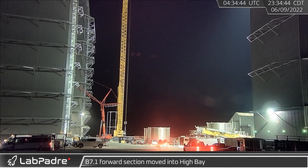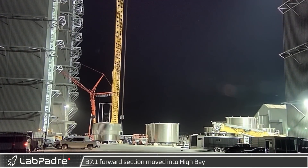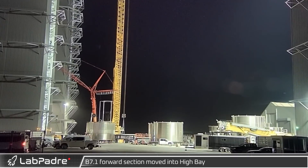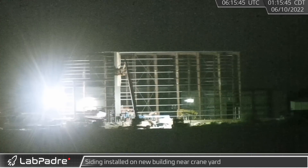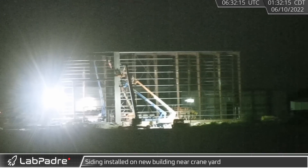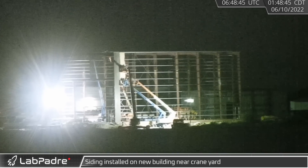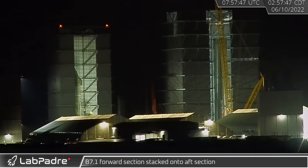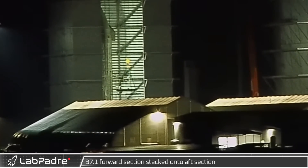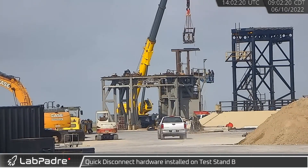Starting things off on June 9th, the new booster test tank B7.1's forward section was moved into the high bay for assembly. Overnight, near the crane storage yards, a new recently framed and climate-controlled building — its functions yet unknown — started to be clad in siding and insulation. Later on, B7.1's forward section was stacked on its aft end. Test articles like this are used to validate vehicle design and manufacturing.